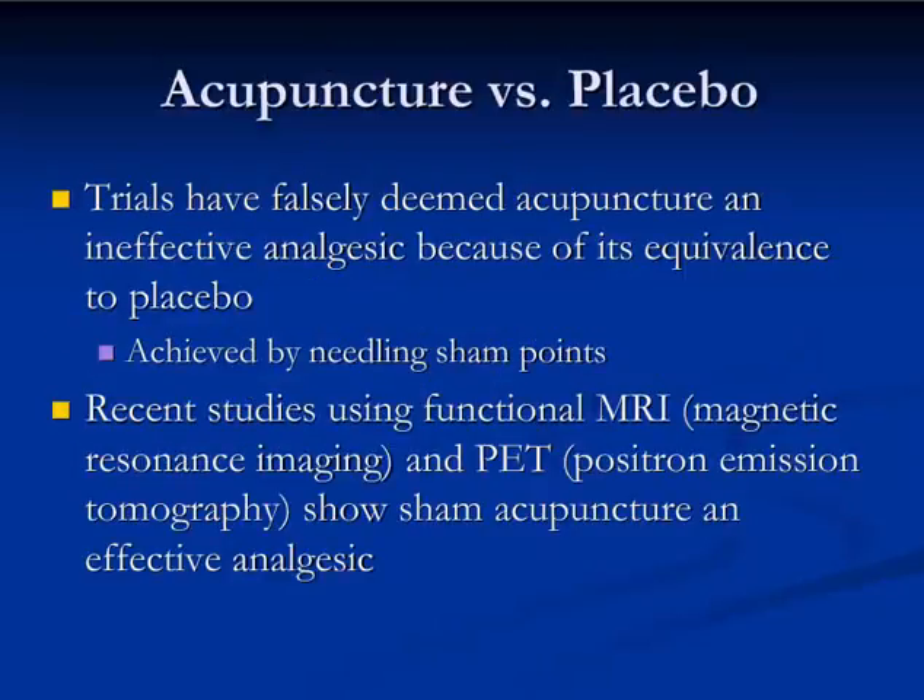Here's one potential problem when we compare acupuncture to placebo — that is, to the needling of sham acupuncture points. Many clinical trials showed that acupuncture achieved pain benefits that were no better than needling non-points, and therefore it was assumed that there was a placebo effect to the pain relief. The patient believed themselves better, but wasn't truly better, so far as pain relief was concerned.